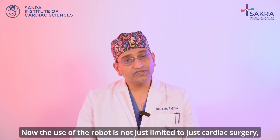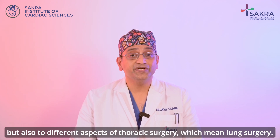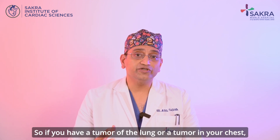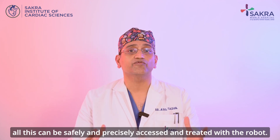The use of the robot is not just limited to cardiac surgery but also to different aspects of thoracic surgery, which means lung surgery. So if you have a tumor of the lung or a tumor in your chest, all this can be safely and precisely accessed and treated with the robot.